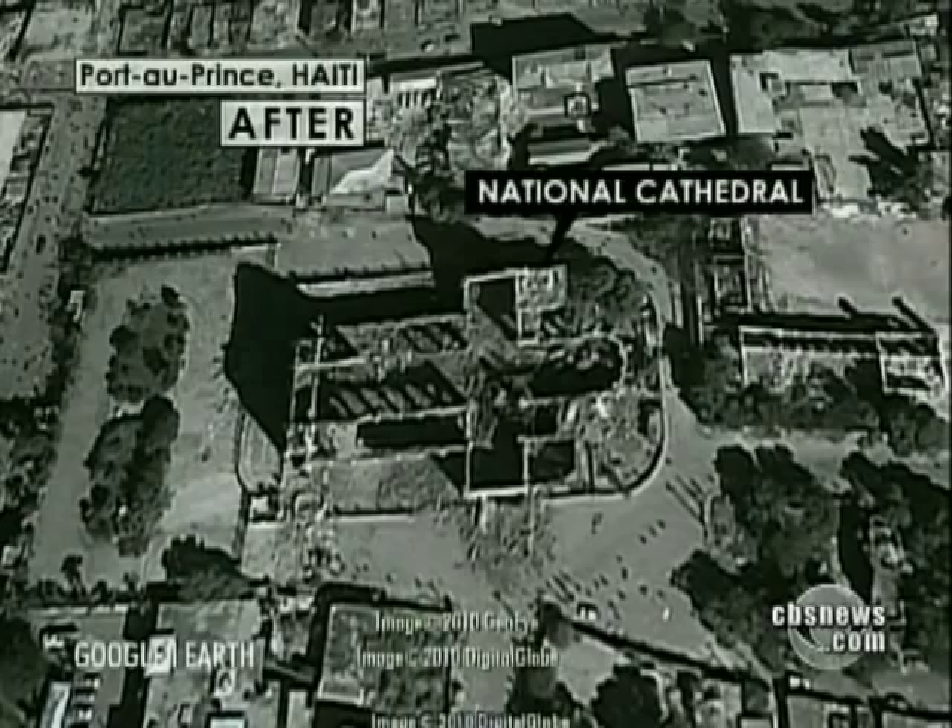Google Earth has the images on its crisis response web page, where the company is encouraging donations to earthquake relief — an aerial view of how daunting recovery will be. Sandra Hughes, CBS News, Los Angeles.